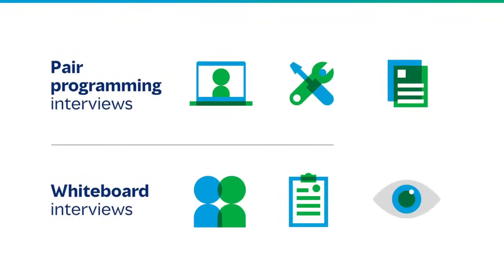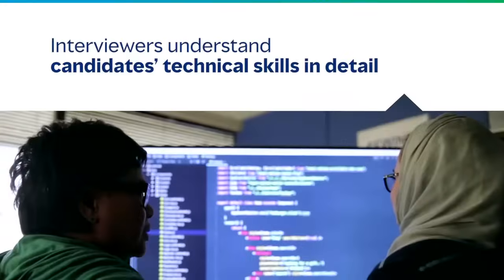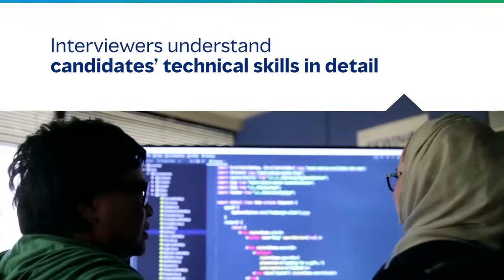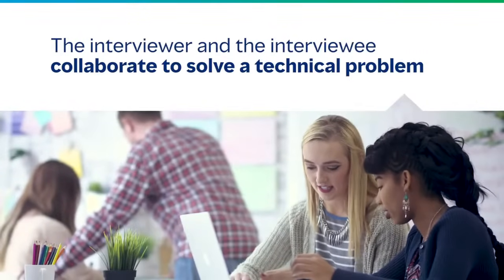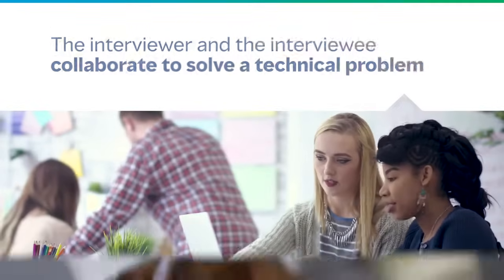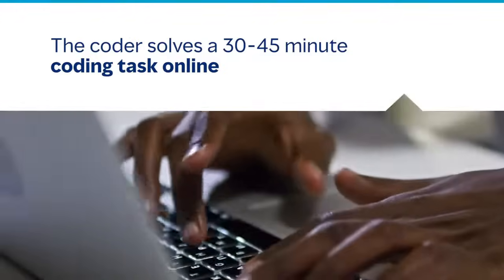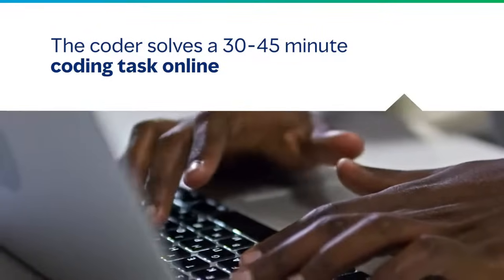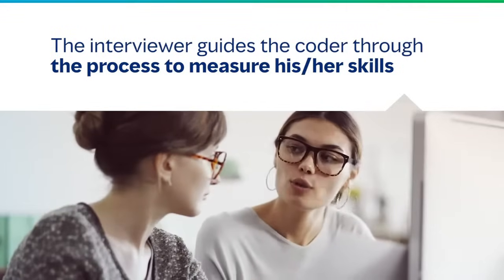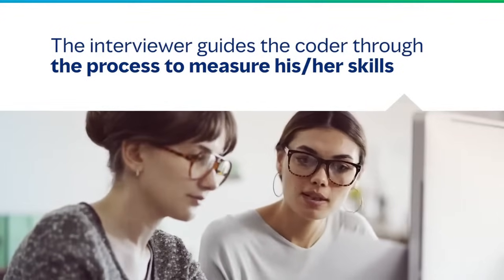Now that we have clarity, here comes the most important part: selecting the right interview tool to streamline and make your tech hiring process more efficient. A pair programming interview is a structured session that helps interviewers understand the candidate's technical skills in more detail. These interviews take place on an interactive coding platform where both the interviewer and the interviewee collaborate to solve a technical problem. This process includes administering a coding task that takes about 30 to 45 minutes while a coder solves the assignment online, with the assessor guiding them through the process to measure their skills.